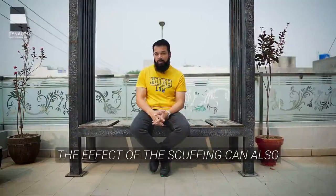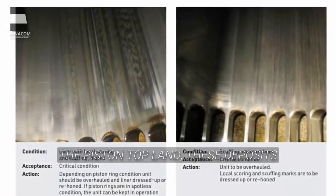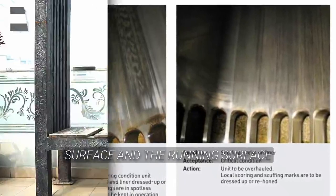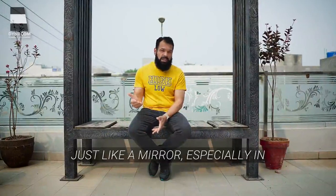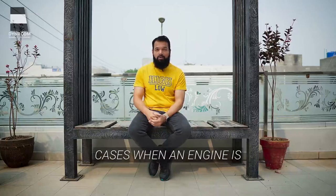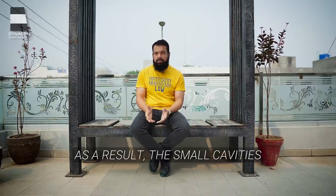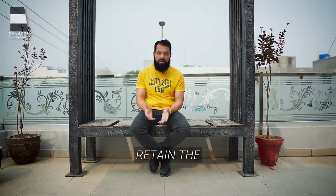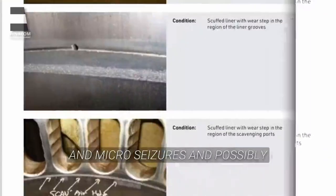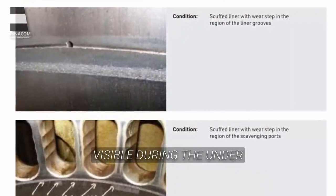The effect of scuffing can also be seen with the rise in surface temperatures, for example at the cylinder liner wall. If excessive deposits accumulate on the piston top land, these deposits can polish the liner surface and the running surface structure may over time become smooth, just like a mirror, especially in cases when an engine is running on VLSFO or LSMGO. As a result, the small cavities associated with the open graphite flakes may no longer retain the lubrication oil sufficiently, and micro-seizures and possibly scuffing may occur which would be visible during the under-piston inspection.